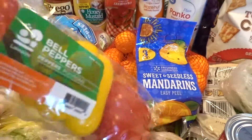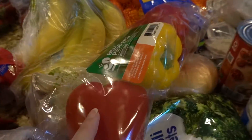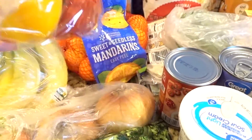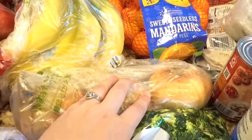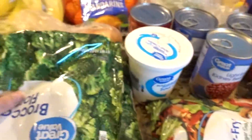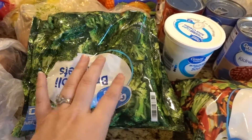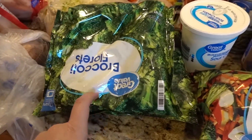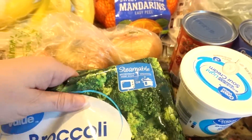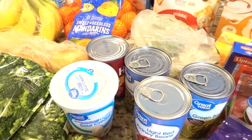We like to do fajitas, so I got these peppers — you just chop them into thin strips and put them on your fajitas — and some onions. We also have broccoli, which is a go-to for us. We already have several in the freezer but I grabbed a couple more so we wouldn't run out. They're the steamable kind; you just pop them in the microwave for the last five or six minutes of your meal.